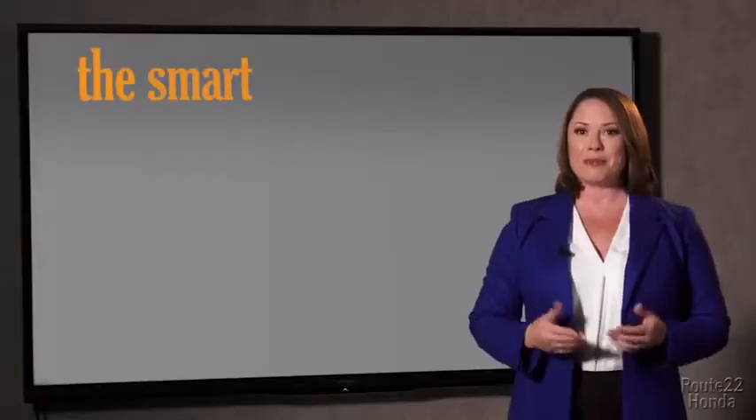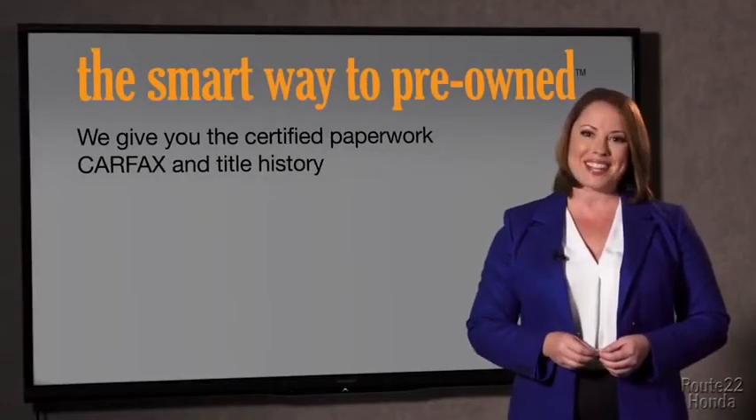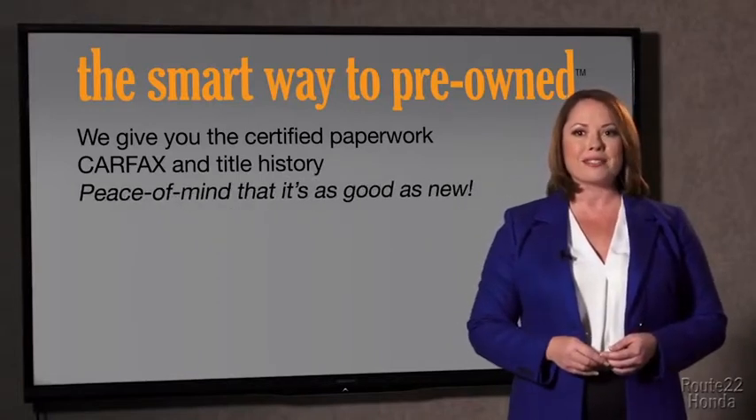The best thing I like about Smart Way pre-owned, besides the great price I got, is that I know I bought a good car. Why should you worry if the odometer's been rolled back or you're the victim of a salvaged or rebuilt vehicle — or worse, a washed title? We give you the certified paperwork, along with the CarFax and the title history, providing you with the peace of mind that your certified pre-owned is as good as new.